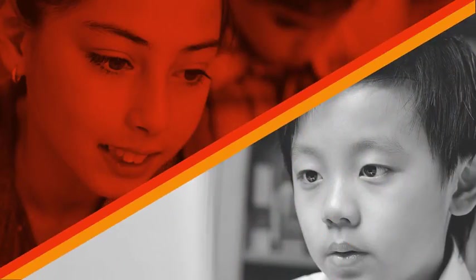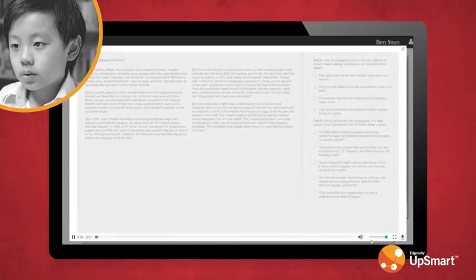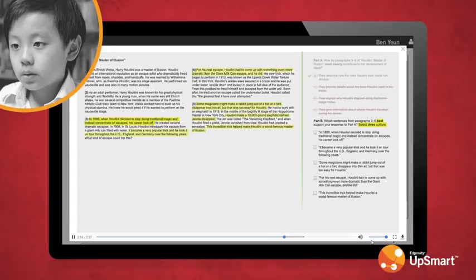Remember Ben, who was really struggling with the task at hand? If he continues to answer questions incorrectly, he will receive a show me video in addition to the hints and answer-specific feedback we saw Lily receive. The show me video is designed to guide him through the question, introducing appropriate strategies, modeling expert thinking, and teaching him how to approach future tasks about this skill.